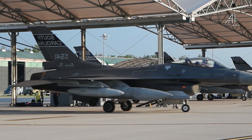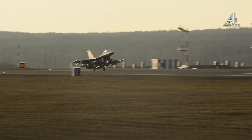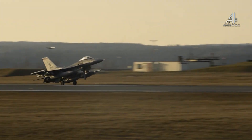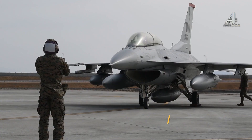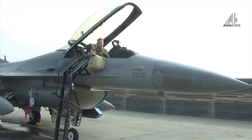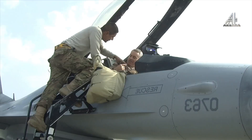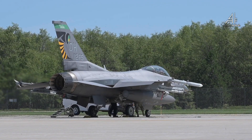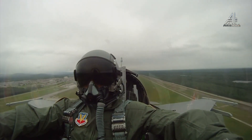F-16 tersebut merupakan bagian dari pesawat F-16 CD Blok 25 yang dihibahkan AS kepada Indonesia. Setelah di-upgrade, akan memiliki kemampuan setara F-16 CD Blok 52. Saat ini, seri terbaru dari F-16 adalah Blok 70/72.